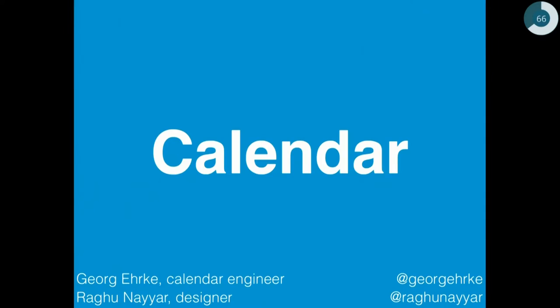We are the calendar guys. This year has been quite a successful year for calendar because we really upped the notch — we rewrote the entire calendar and finally finished that rewrite.